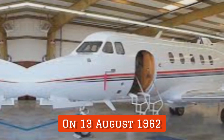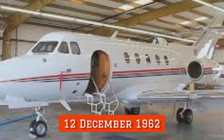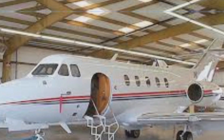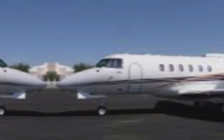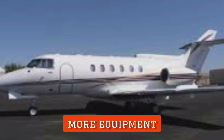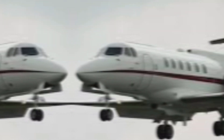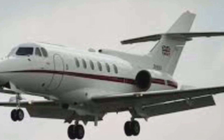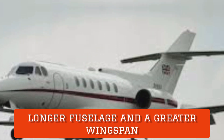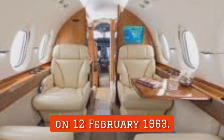On 13th August 1962, the first of two prototypes conducted its first flight. A second aircraft followed on 12th December 1962. The second prototype was more aerodynamically representative of the production aircraft and was fitted with more equipment than the first prototype. The subsequent production standard aircraft incorporated several changes and improvements from the prototypes, such as a longer fuselage and greater wingspan. The first production standard aircraft performed its first flight on 12th February 1963.